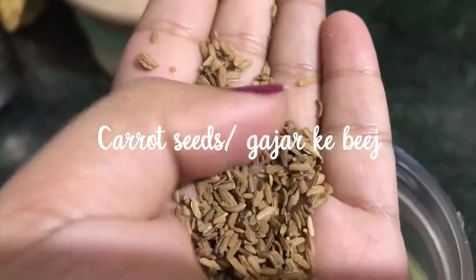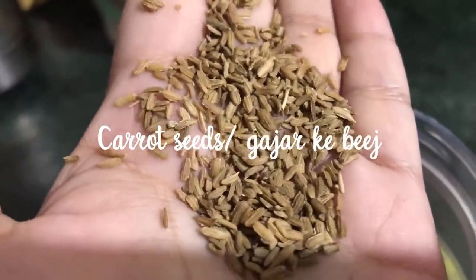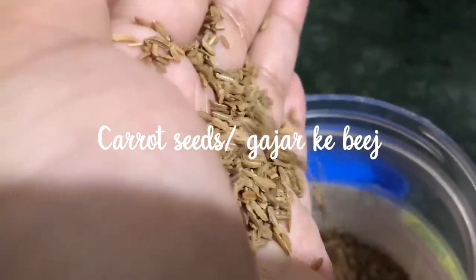For this tea you need just two ingredients: gajar seeds — which is carrot seeds — and water. You will get gajar seeds at any Ayurvedic store. I will also try to link it in the description box below if it's available online. And that's it — just carrot seeds and water.